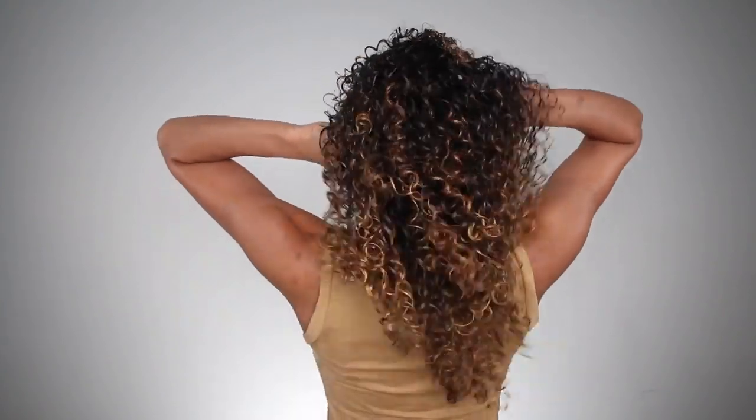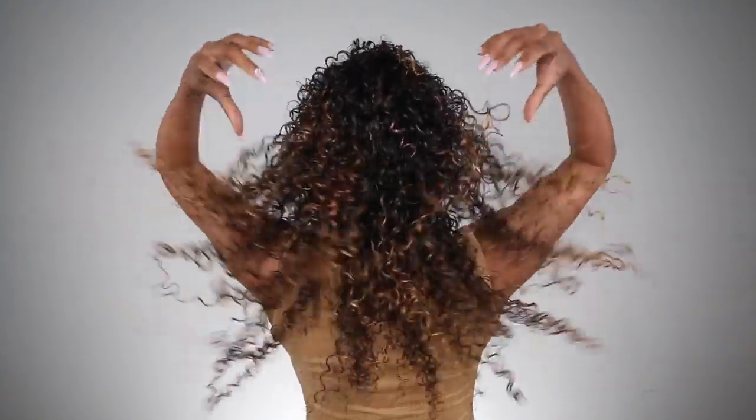You can see that my curls look very defined, very shiny. There is a little bit of a cast on there, which I like, which means it's ready to diffuse. You want to feel a little bit of stiffness, but not too much. My roots are still a little wet, but that's usually normal. So, now that my hair is about 85% dry, it's time to diffuse.